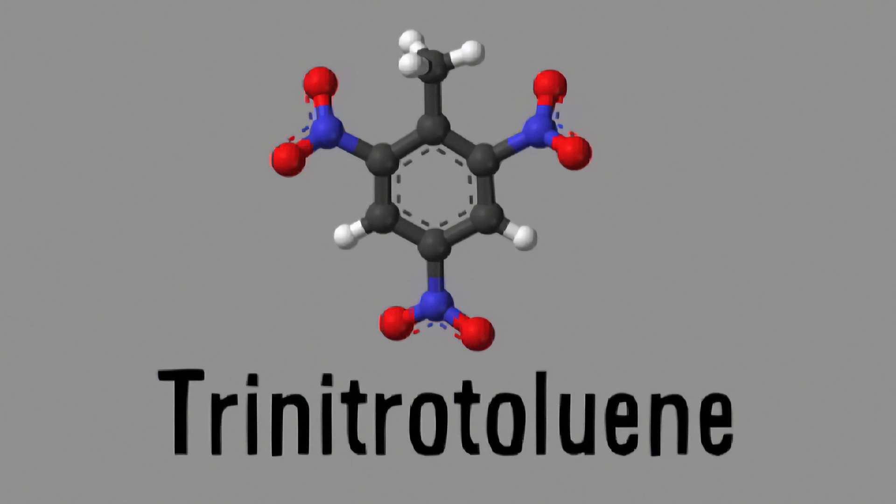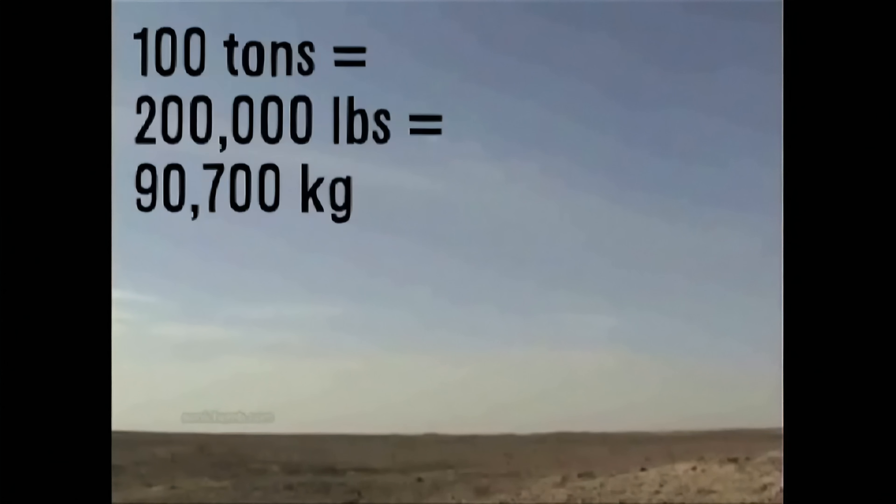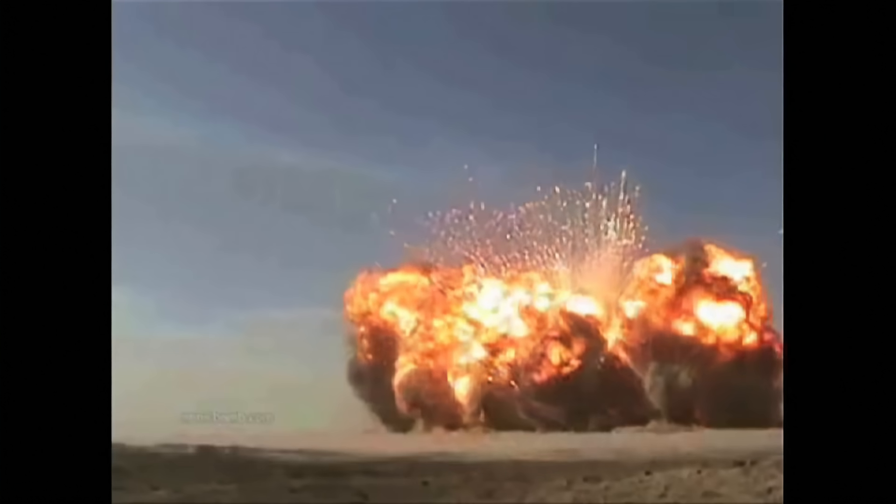To give you a sense of scale, here is the detonation of approximately 100 tons of TNT by a defense contractor disposing of explosives. Unlike deflagrations, detonations produce a shockwave — a wave made of areas of high pressure and low pressure.